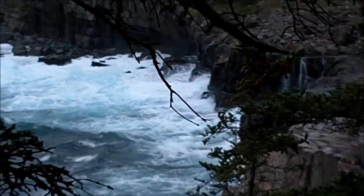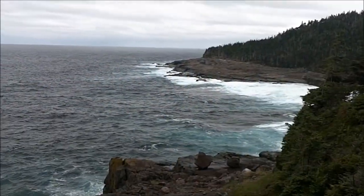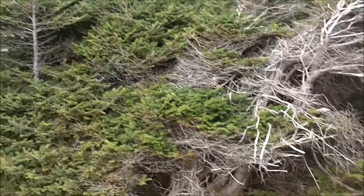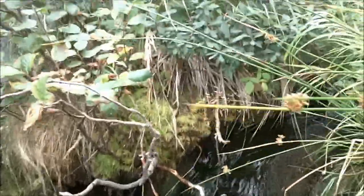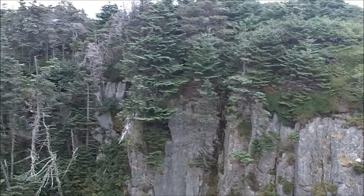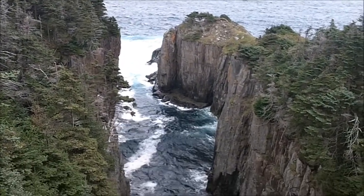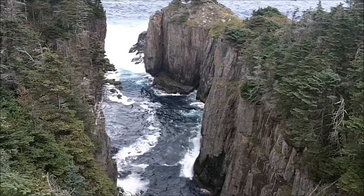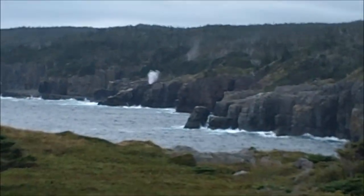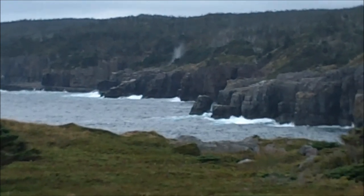The waves are crashing in — nice. See how the trees are all bent over from the wind. Pretty wild. There's a little gulch here, a little rock formation up there. Beautiful picture. Hey guys, off in the distance you can see the Spout — there she goes. She'll go again in another two seconds.